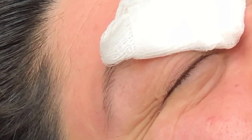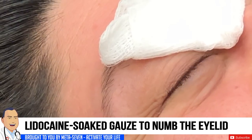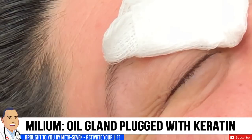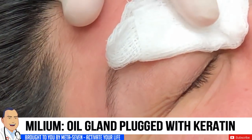So your hair is so thick that they actually think it's a road hazard. She has a milium, Gumby Jean. And a milium is nothing more than a little oil gland that's plugged with keratin.